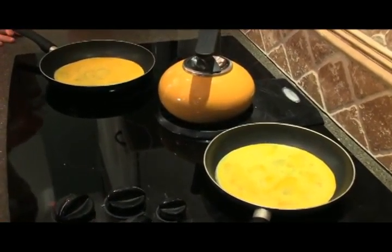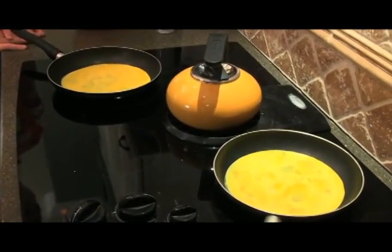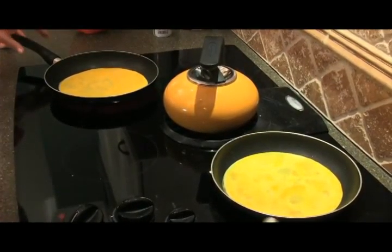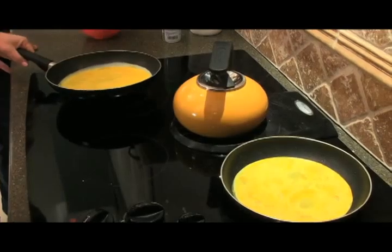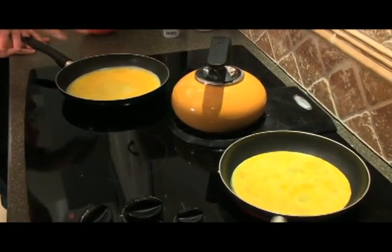Let it sit for like 30 seconds or maybe a minute. Remember, you're not going to scramble it or mix it up - this is going to cook where it is. What you want to do is lift it up and kind of roll it around. You see how I'm kind of rolling it around? You want to make sure that the runny part kind of gets to the outside.